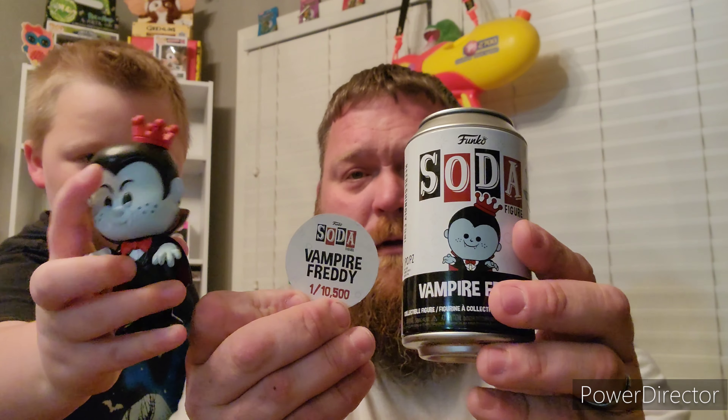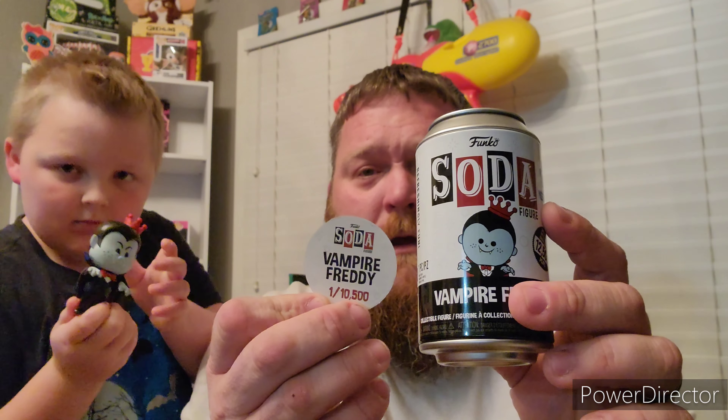The first one we have to show off is our only Freddy Funko soda that we own — it is the Freddy Funko as Vampire. We got this from Papa Missouri. This is the only Freddy Funko soda we have so far.